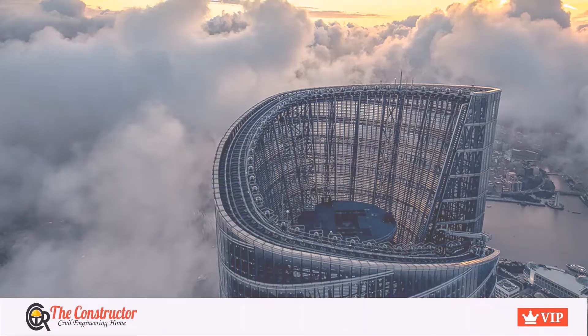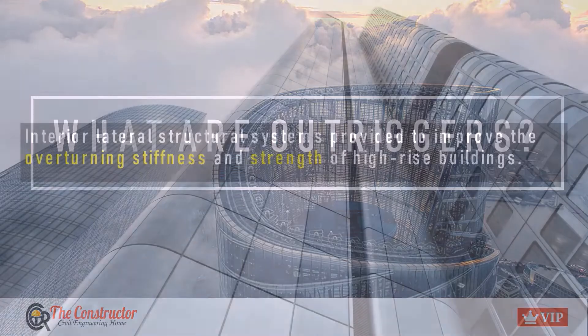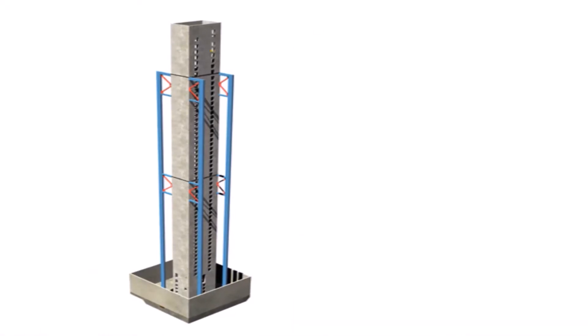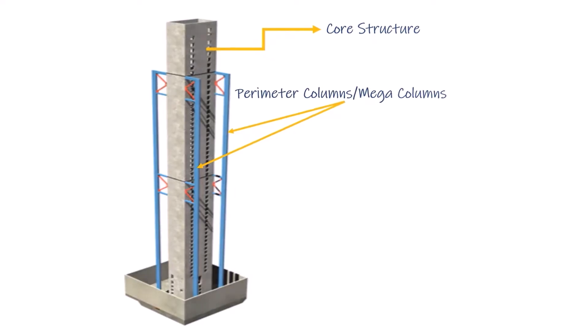What are Outriggers? Outriggers are interior lateral structural systems provided to improve the overturning stiffness and strength of high-rise buildings. It is a lateral load resisting system that is located within the building. The whole system consists of a core structure and perimeter columns surrounding the core structure, and these two systems are connected by means of Outriggers.